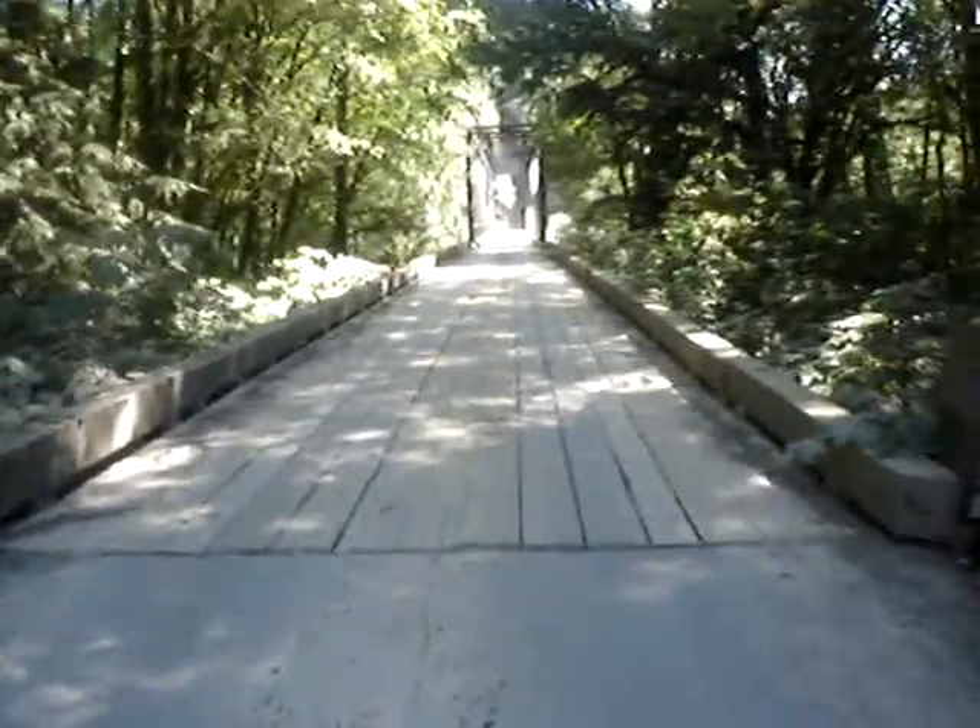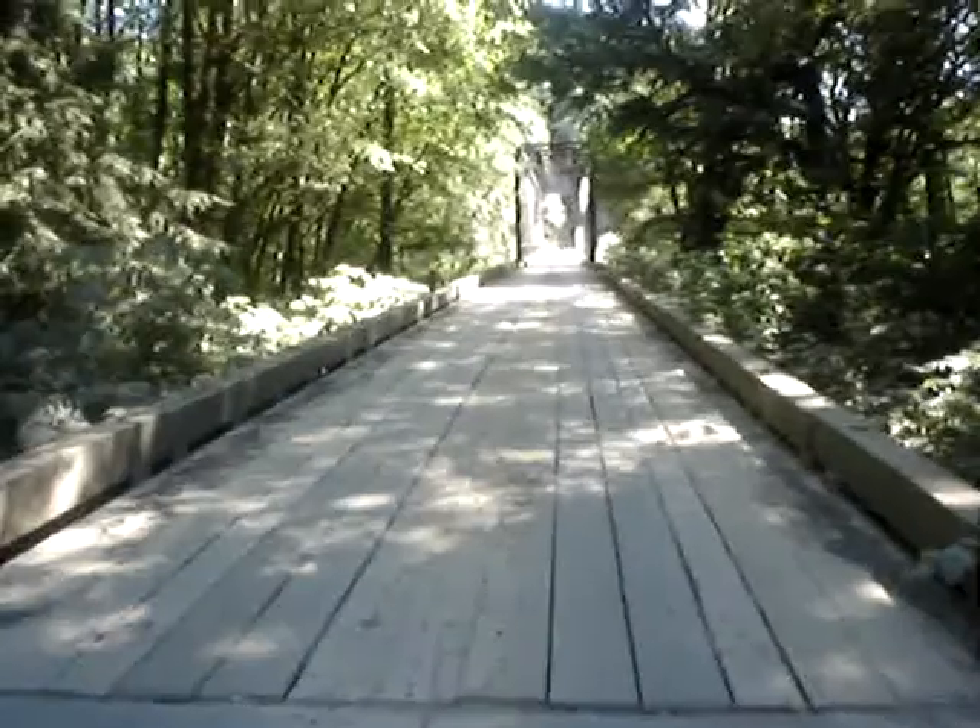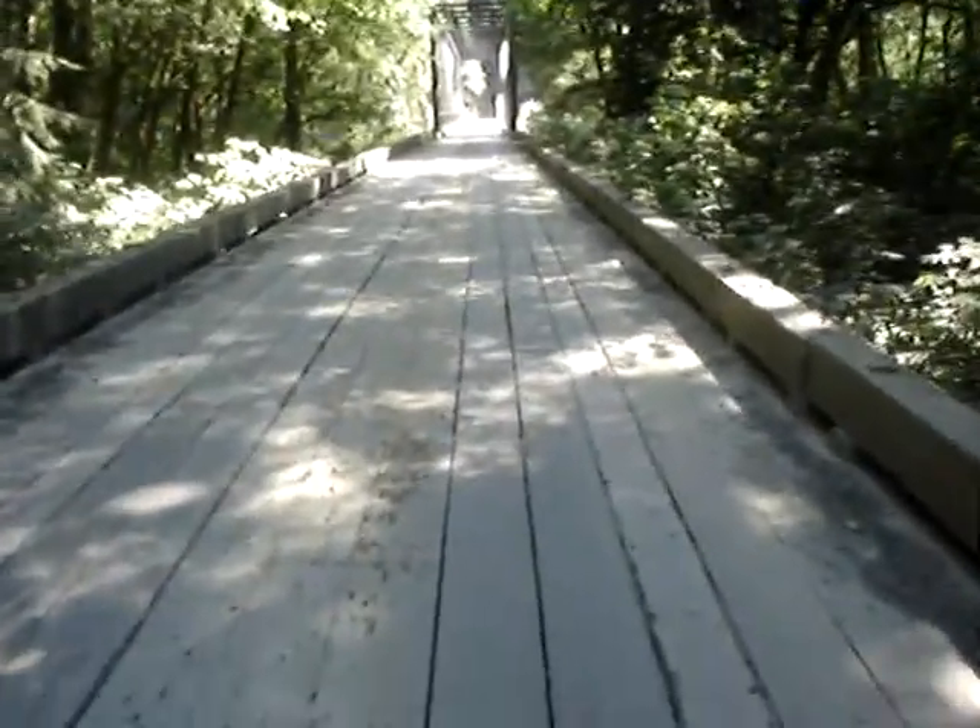Well, howdy folks. Good old Grasslinger here. I'm down at the Gimmin main line. Just saying hi to my parents and they just took off.